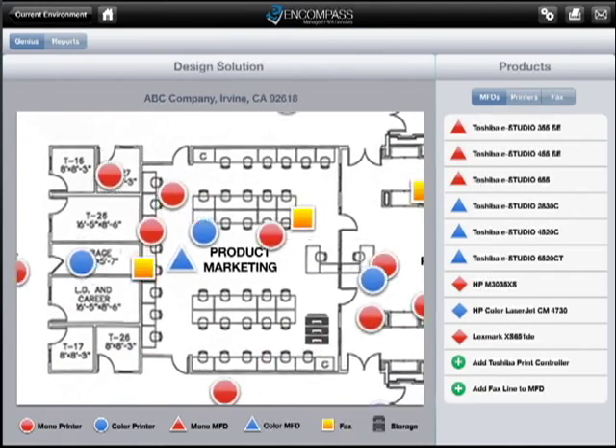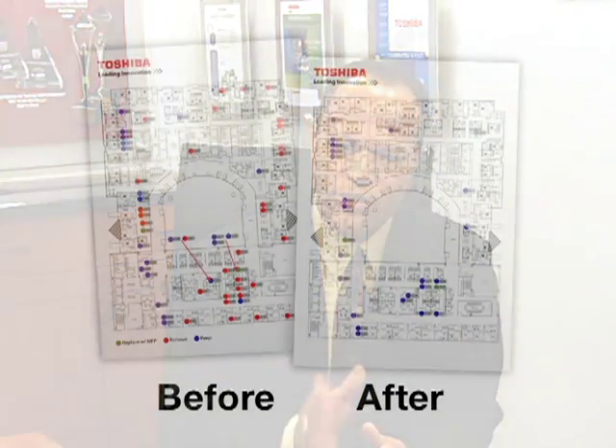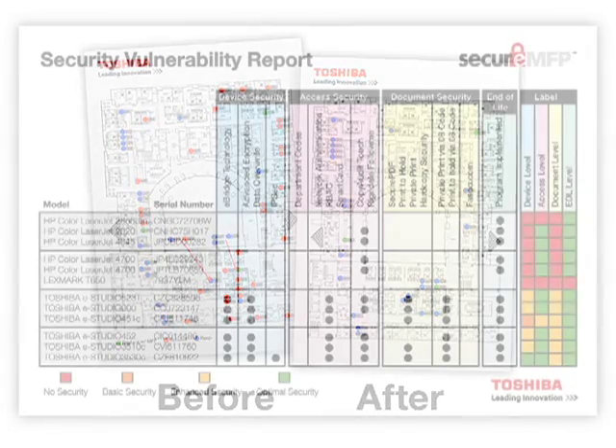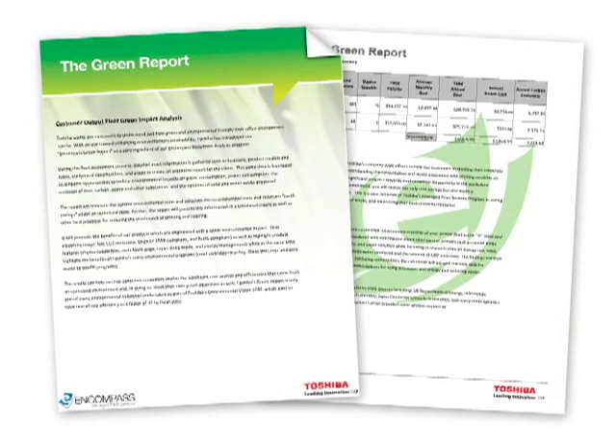Then, we provide you with a new configuration that pinpoints the ideal deployment for your office. The Encompass fleet management tool is based on a five-step analytical program that looks beyond the surface to provide you with three indispensable reports. An efficiency report demonstrates your optimized environment, complete with cost savings. A security vulnerability report identifies potential security risks within your current print environment. And finally, our green report highlights waste and provides recommendations on how to reduce your environmental footprint.